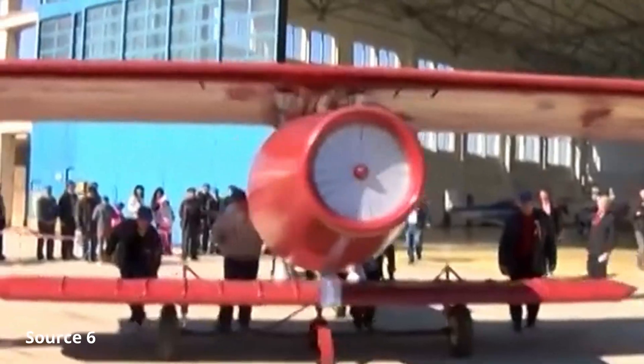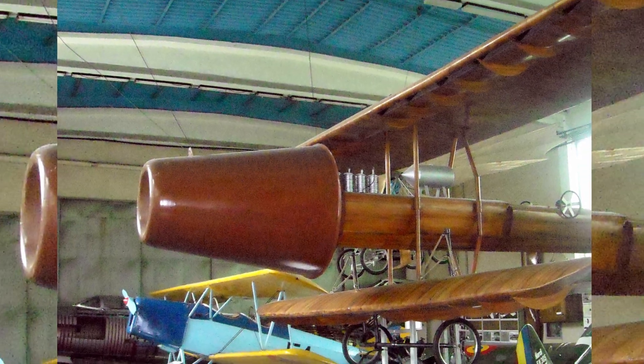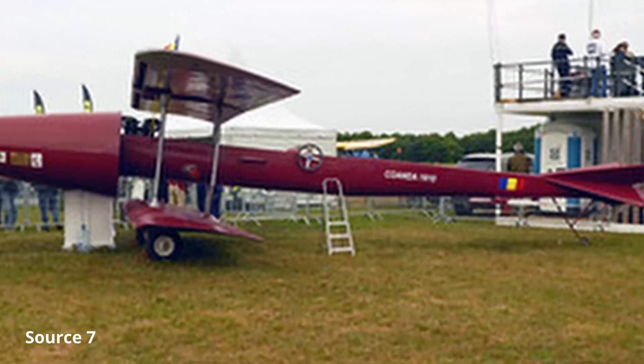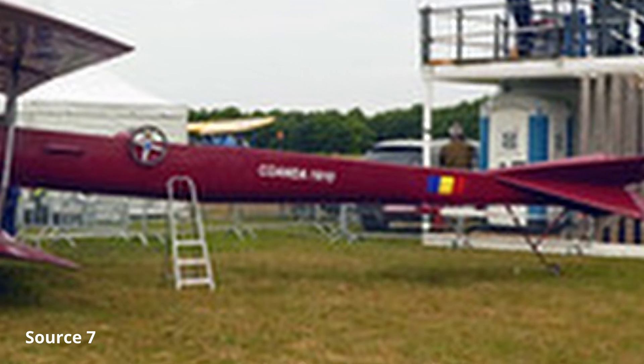Before we talk about the very special engine in detail, let's start with the plane itself and how it was built. Basically it was a biplane with cantilever wings, which means there were no wires required in order to keep the wings' strength. When we have a closer look at the tail of the Coanda 1910, we already notice that this plane is kind of special.